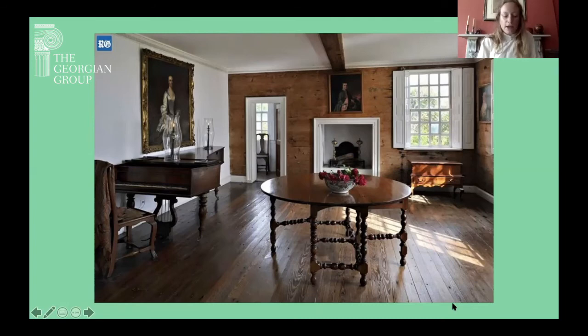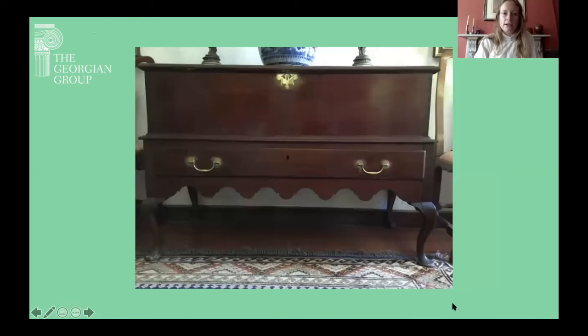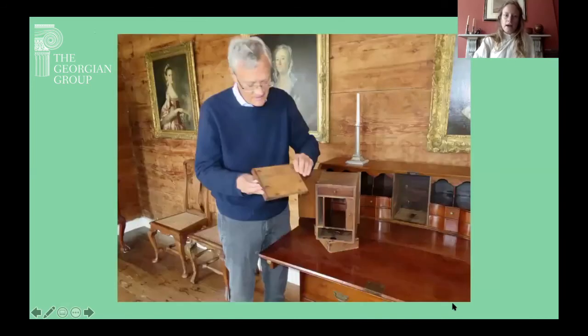Some of the furniture at Verdmont has what's known as 'marching legs,' where the out-turned feet all face forward into the room, making it look as though the piece of furniture is advancing and marching into the room. That's quite a fun, whimsical style thought to have developed almost uniquely in Bermuda. Worth mentioning: if anyone wants, once such things are possible again, to visit Verdmont in person, John Cox — who is pictured here dissecting a box on a writing desk downstairs in Verdmont — is very often there and is one of the greatest historians of the house and a wonderful guide.